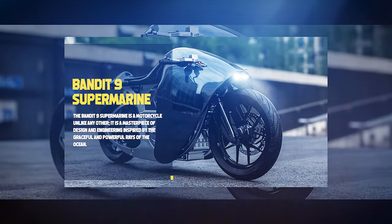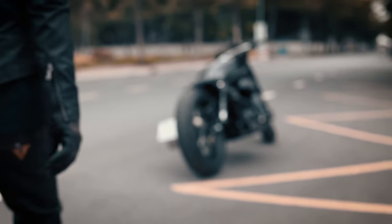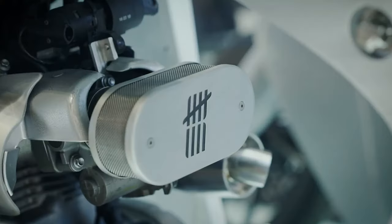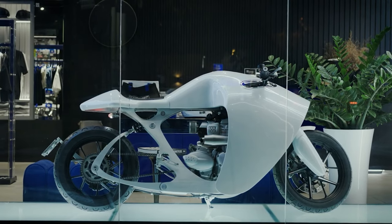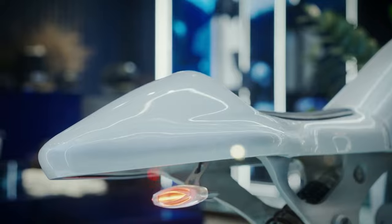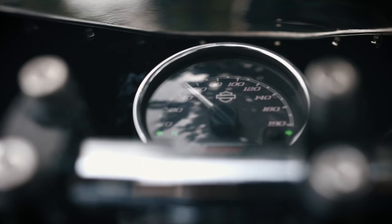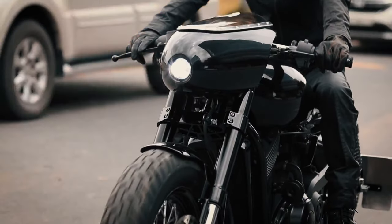Bandit 9 Supermarine. The Bandit 9 Supermarine is a motorcycle unlike any other — a masterpiece of design and engineering inspired by the graceful and powerful rays of the ocean. Its sleek and aerodynamic body is made from carbon fiber or ABS plastic, covering a custom-made aluminum chassis. Its engine is a Triumph Boneville tuned to deliver smooth and reliable performance, and its suspension and brakes are from the best brands in the industry. It is a rare and exclusive machine with only nine units available worldwide, starting from $150,000 depending on options and customization.